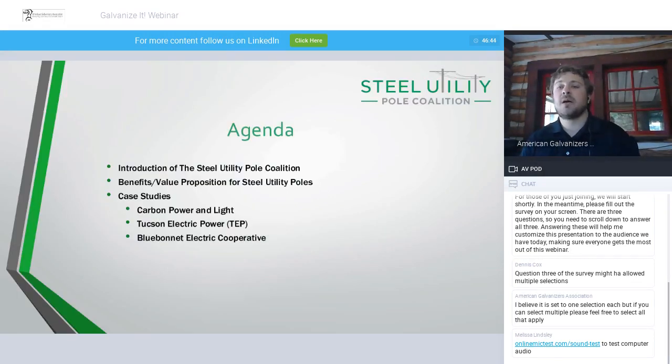For today's agenda: since many didn't attend the first webinar, I'll give an in-depth overview of the coalition — who we are, what resources we offer, and how we can be of service. Before we get into the case studies, I want to make sure the benefits and value propositions for steel utility poles are clearly understood, because that's really what every case study is covering — what values drove each utility's decision to implement steel.